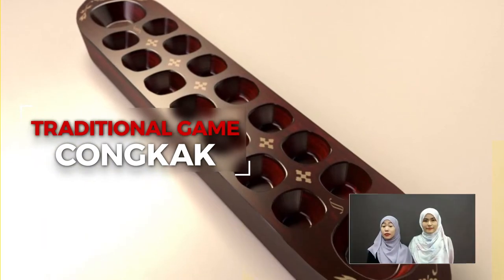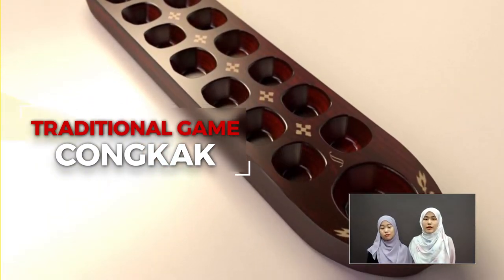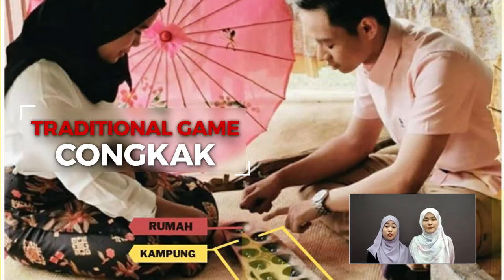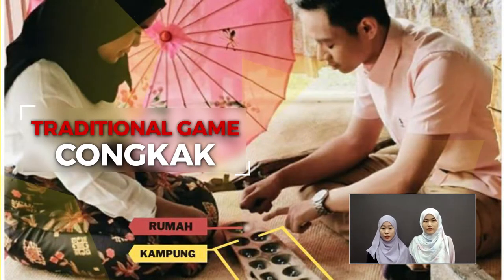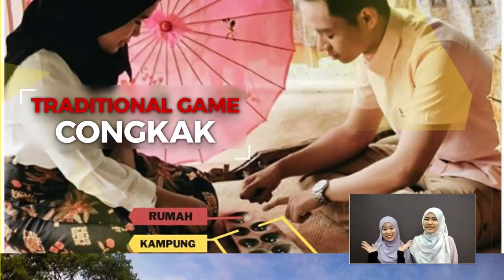Congkak is a commonly played Malay traditional board game. It consists of seeds and a board with bowls known as kampung and rumah. To play, take all seeds from each kampung and drop one seed into each bowl in a clockwise motion. The one with the most seeds wins!